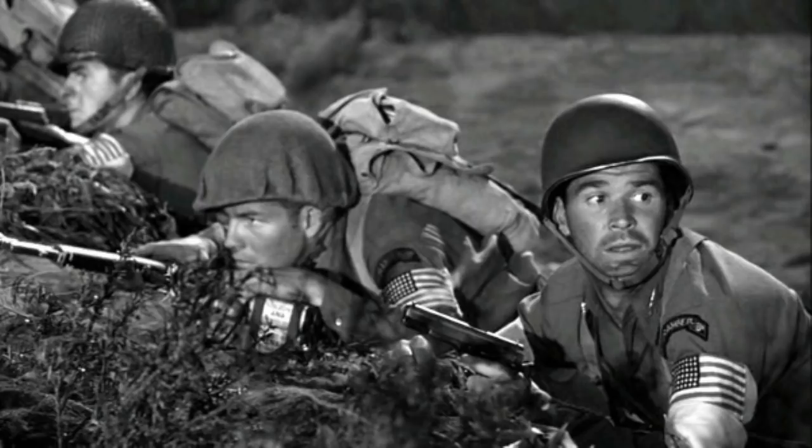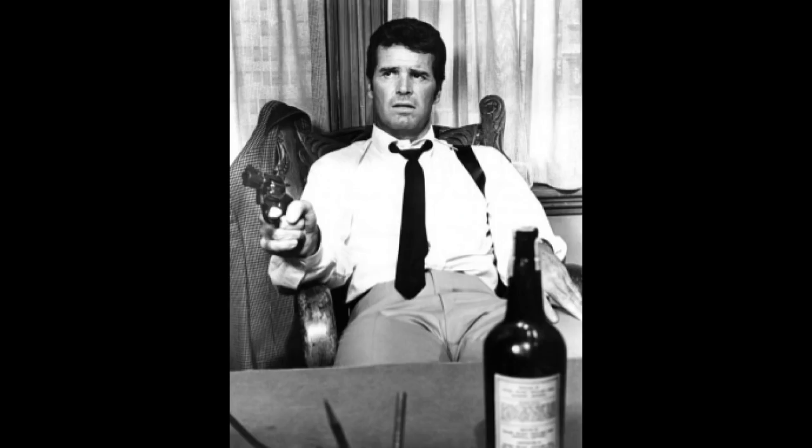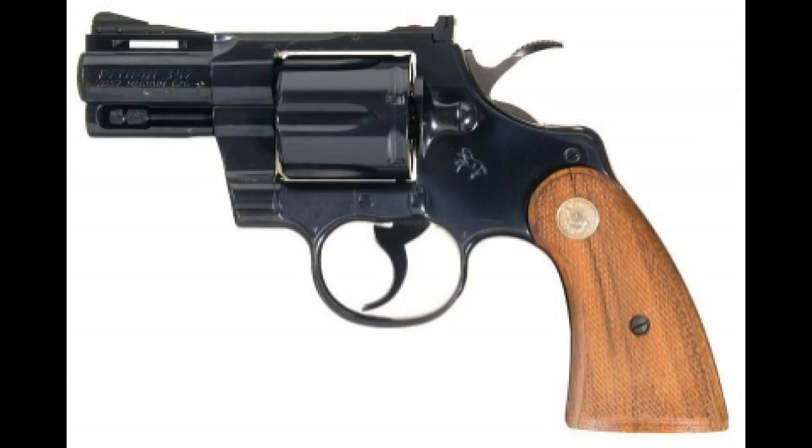Here it is, my number 1 pick. My number 1 pick is from the movie Marlowe, made in 1969, where he plays the private detective Philip Marlowe. And in that movie, in a nice shoulder holster, he carries a Colt Python snubby. You can't get any better than that.